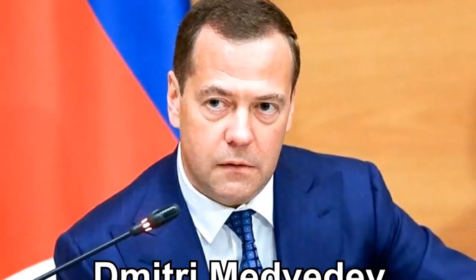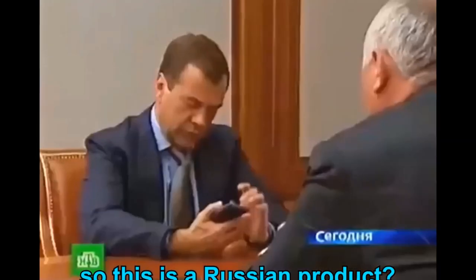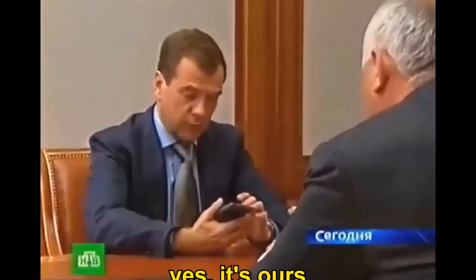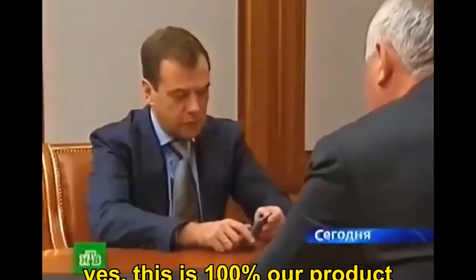The first time the YotaPhone appeared in the public eye was the year 2010, when the head of the Rustech governmental conglomerate showed President of Russia Dmitry Medvedev a prototype of the so-called first Russian smartphone. The prototype shown to the President actually didn't work in any way though, which Medvedev himself actually pointed out.